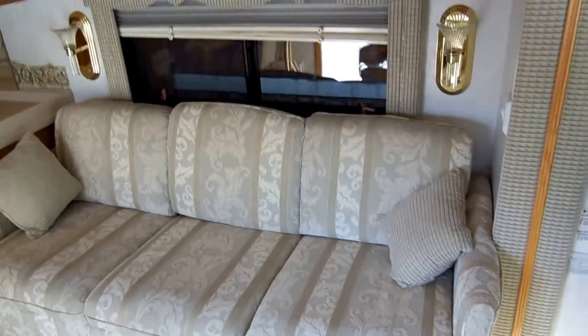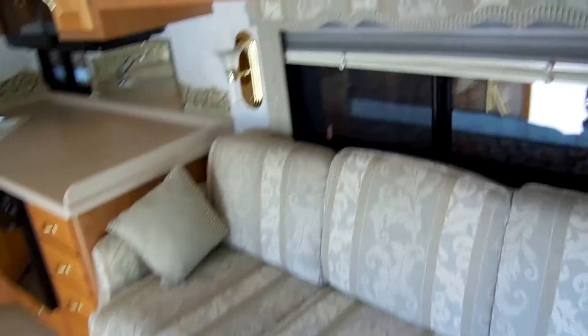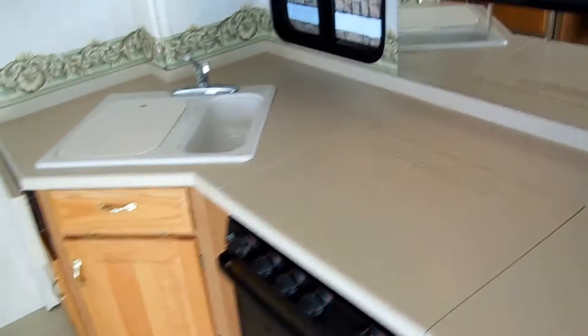Leather recliner — just a beautiful coach. Sleeper sofa makes a bed. Nice light fixtures. This RV was $110,000 in 2001. Corian marble countertops — nice upgrade countertops like you'd put in your own home. Upgrade hardwood cabinets.